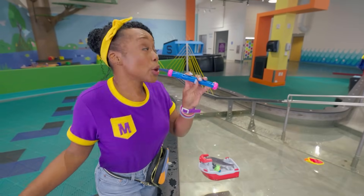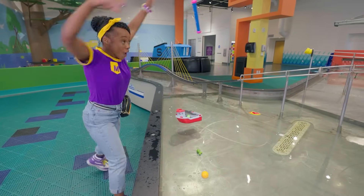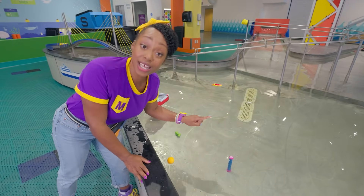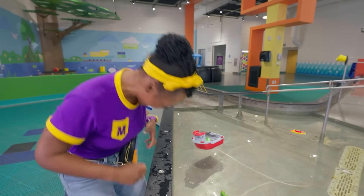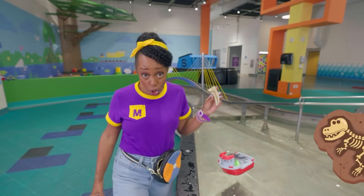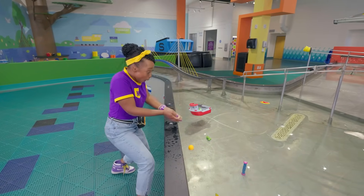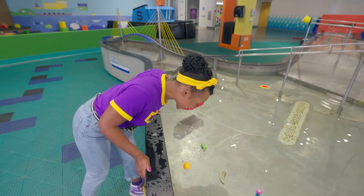What about this pool toy? Will it sink or will it float? Whoa, check it out! The bottom of the toy must be really dense because it sinks, but the top must be less dense because it floats! That is so cool! One last item from my jam pack — a dinosaur fossil! Rawr! I wonder, will it sink or float? Whoa, that's pretty dense — it sunk all the way to the bottom!